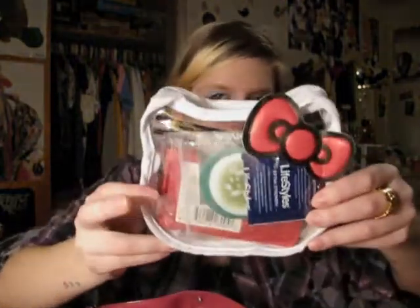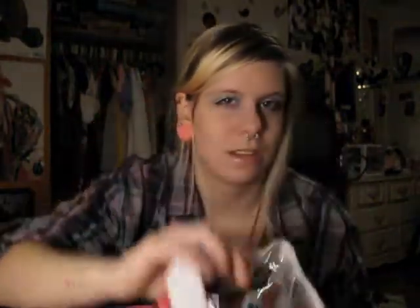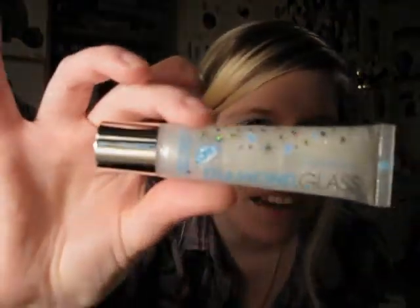I've got this little Hello Kitty bag thing. It actually had underwear in it, but I took all the underwear out and now I use it as a portable little baggy. Inside I've got some Liplicious Diamond Glass lip gloss.